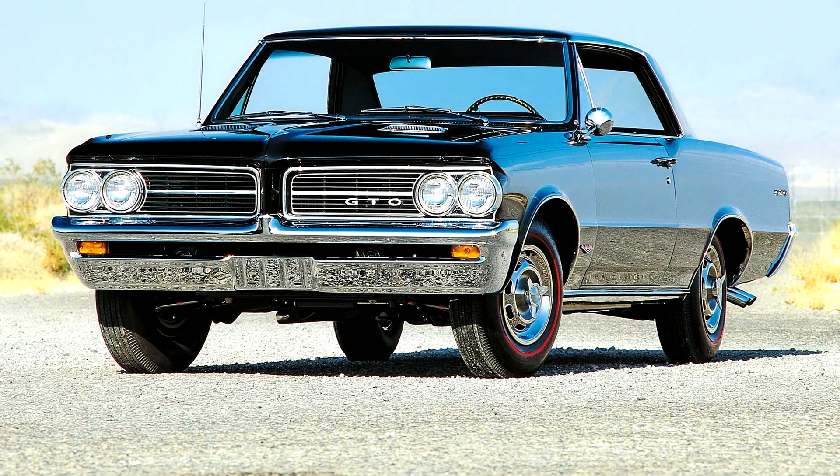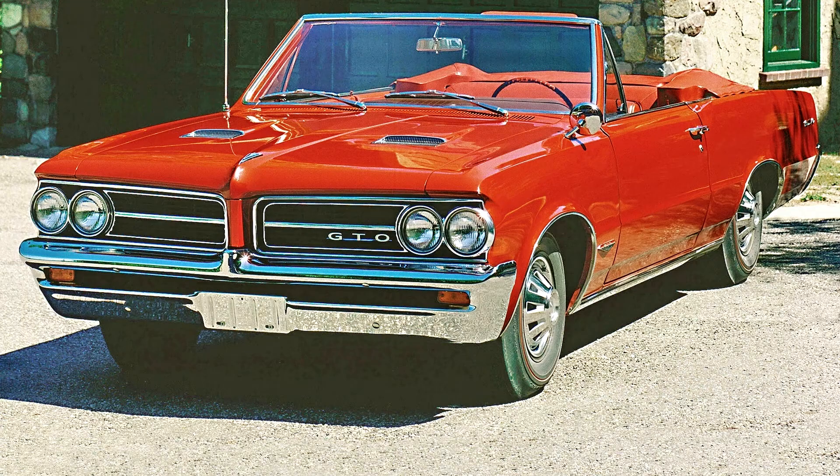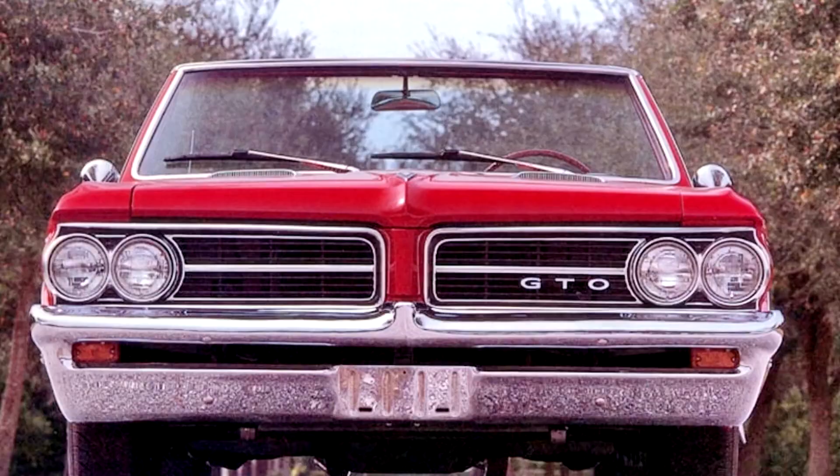Pontiac Le Mans 1964. The Tempest line was changed to an intermediate-sized car on the new GMA platform in 1964. The Le Mans was its own separate model, like it was in 1963, which included carpeted lower door panels, deluxe steering wheels, courtesy lighting, and full wheel covers.